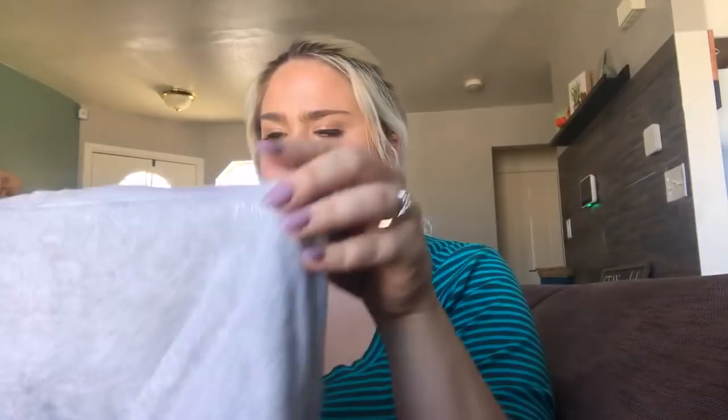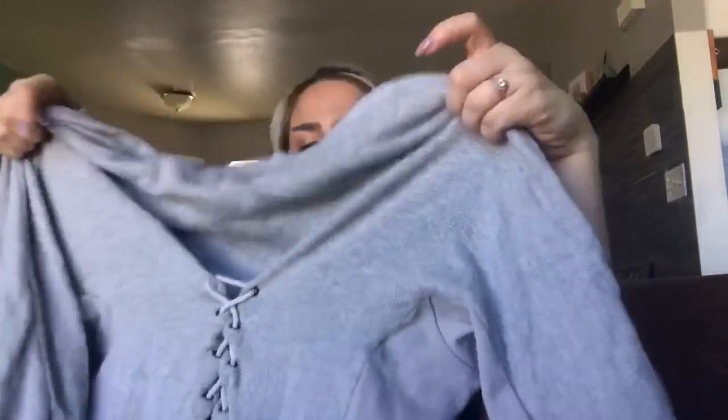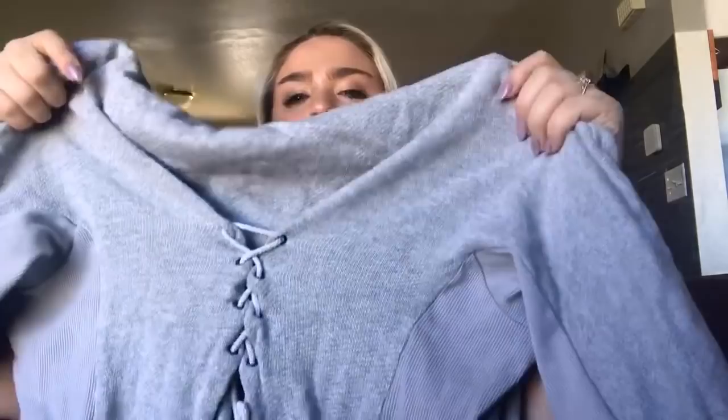Next is a brand I don't find often — Elizabeth and James. It's this little gray top. I'm not sure if the neck is supposed to look like that or if it's stretched out, so I'll have to do some research and note it if needed. It has a lace-up detail that's laced a little too tight so I'll have to loosen it up. It's a size medium, maybe $30, even though it probably retailed for about $100.